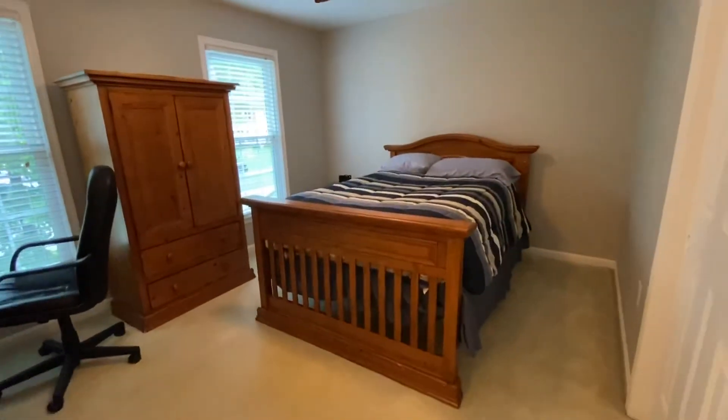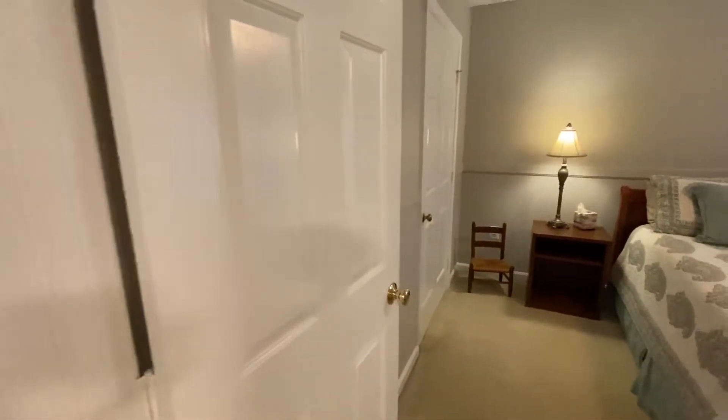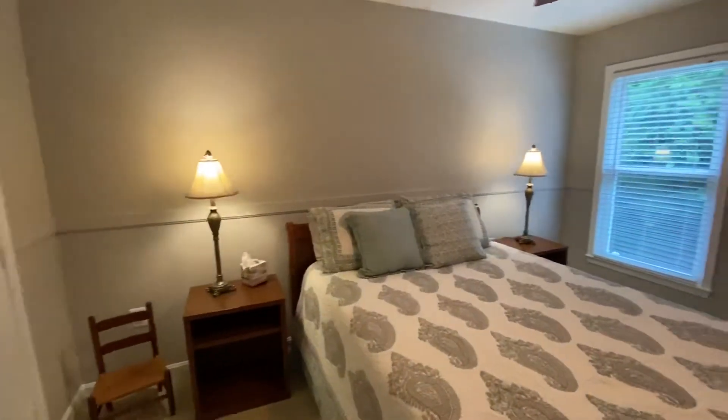Large closet space in here. All the bedrooms have ceiling fans and large closets. This is bedroom number three — or four, depending on how you want to count it, if you count the master as one.